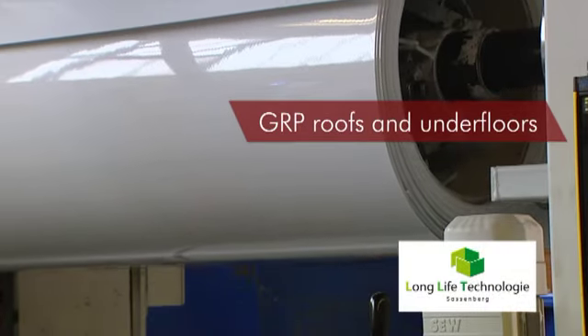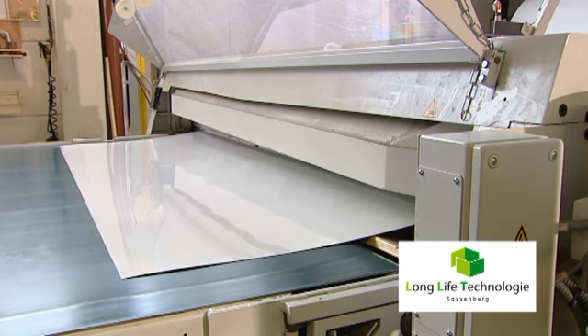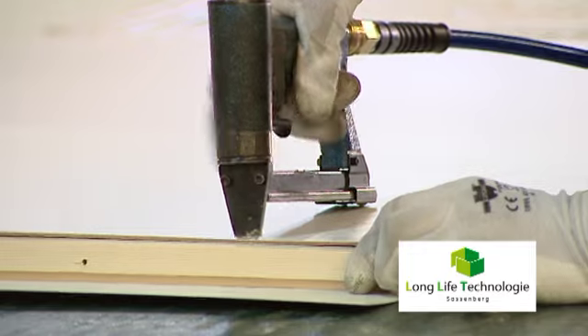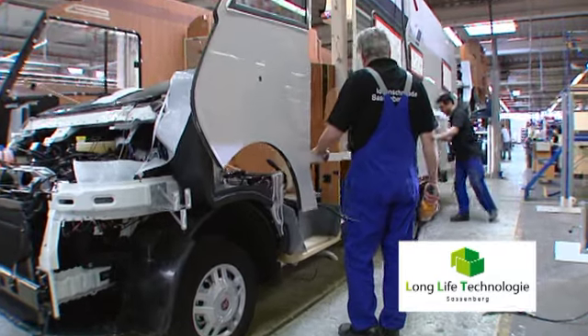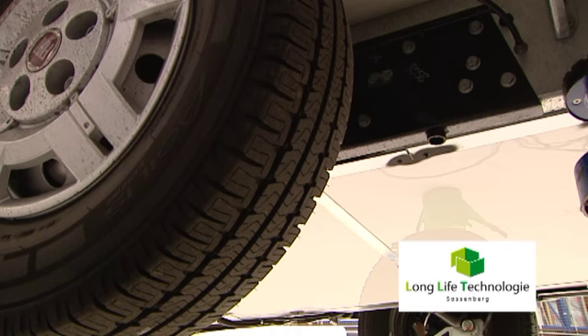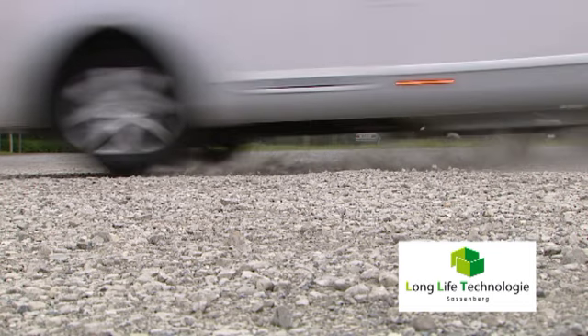The roof and subfloor of a motor home are exposed to the weather in particular. We therefore protect our series LLT models with weatherproof GFK, a material with outstanding properties such as resistance against corrosion and rot and high resilience. Hail and storm cannot harm the vehicle. The subfloor, which is also produced in sturdy GFK, copes easily even in the worst road conditions.